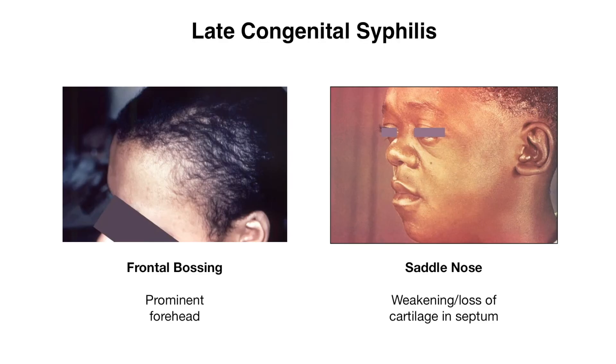Patients can have particular facial features, including frontal bossing, which is where you have a prominent forehead. They can also have a saddle nose, which is where you have weakening or loss of cartilage in the septum, leading to a dip as you can see in the photo.